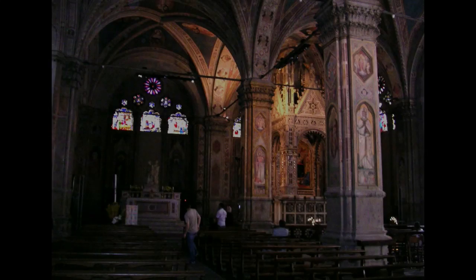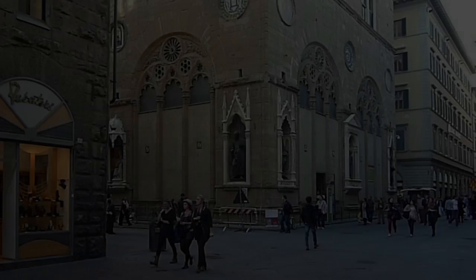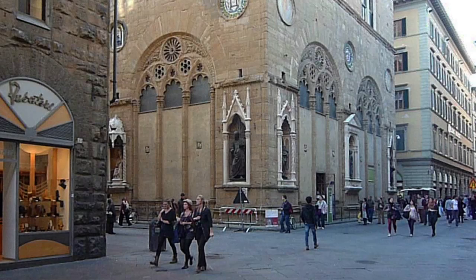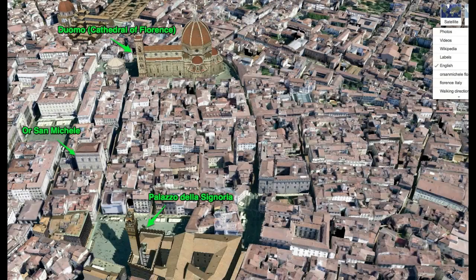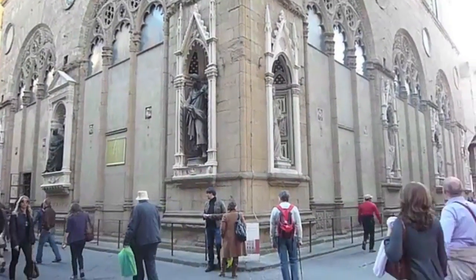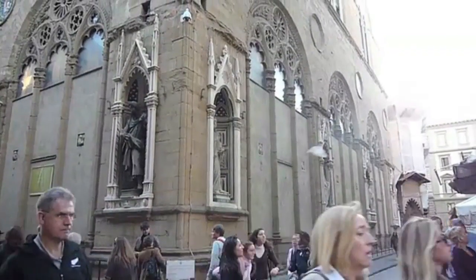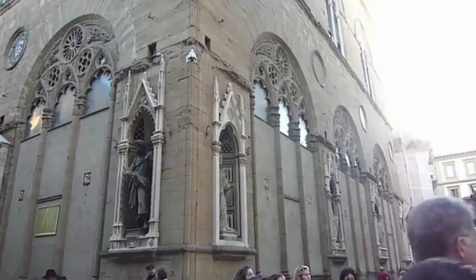We have to imagine that this space was once open — the walls that are there now were not there originally, so this was really a part of the city; the city flowed through it. It's important to think about this place as an intersection of the spiritual — it was a church — and the everyday business of the city — it was a granary. Even its location is midway between the great cathedral, the Duomo, and the town hall of the Signoria. It's here that the first Renaissance sculptures were created for the niches on the outside of this building — the first truly humanist Renaissance sculptures.